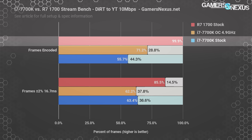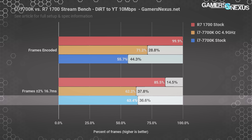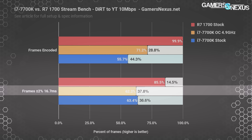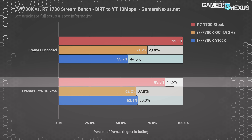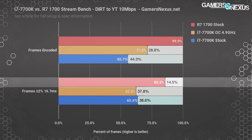Hang on though, because we do some process priority optimization in a moment that has interesting results and helps Intel out a bit. Within plus or minus 2% of the 16.67 millisecond delivery window for frames, the 7700K delivers 63% of its frames at around the 60fps delivery cadence, while the R7-1700 manages to deliver 85.5%. We want this number as high as possible, and we want frames above and below 16.7 milliseconds to be as low as possible. This only counts frames that actually get encoded — it does not count dropped frames, which never made it this far.